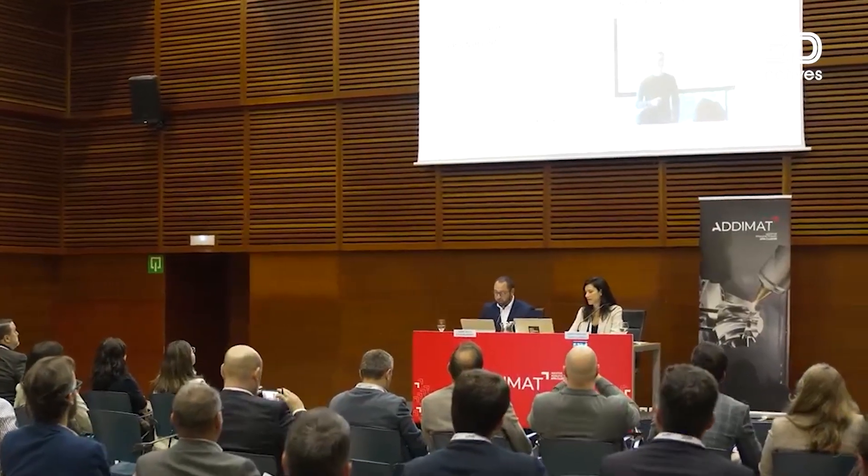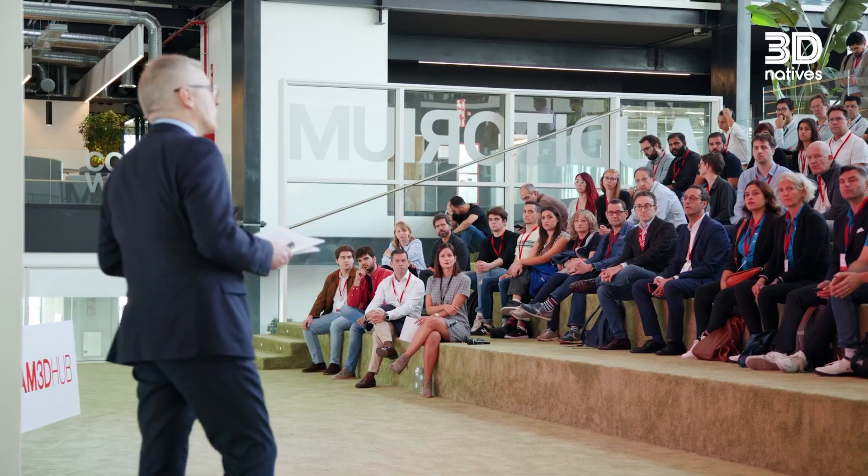And what makes it truly stand out is collaboration — manufacturers, startups, research centers, and universities all working together to drive innovation. At 3D Natives, we've been following this growth closely, and to help you make the most of your visit to Formnext, we've selected five Spanish exhibitors you absolutely should not miss.